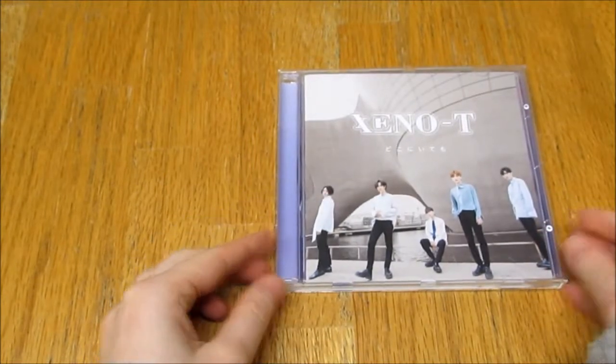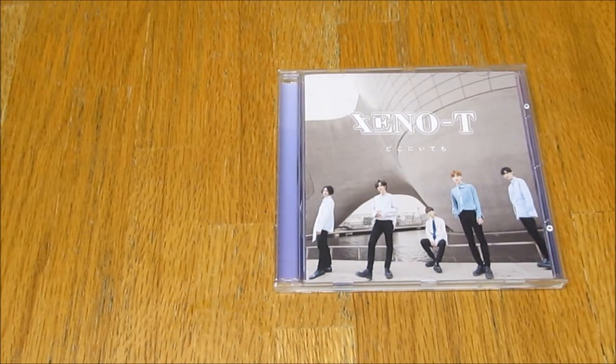For those of you who don't know, they are basically Top Dog, but they changed their name because the majority of the members left. So these are the remaining five members, and they debuted in Japan. Very excited — I wanted this album for so long.